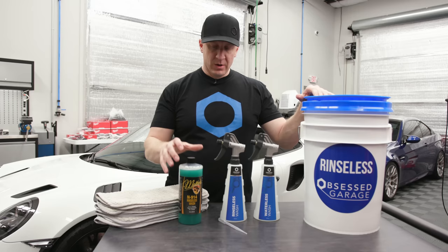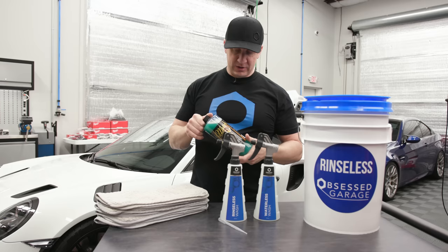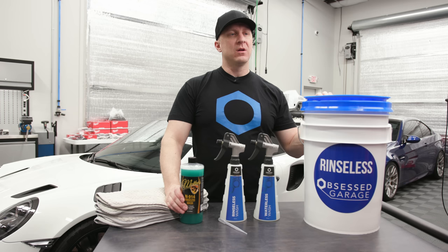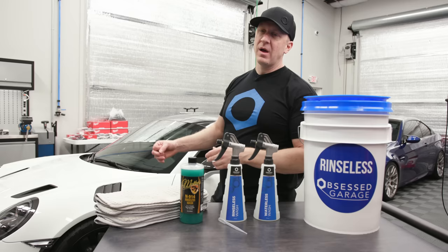This is McKee's N914, as you've seen from the title, and I think the bottle freaking sucks but the product is legit. I've been fighting this for a while — I've been using ONR for a number of years sporadically, meaning I use it only when I have to, and I think this product still fits that same category: I'm going to use it when I need to, when the conditions are right.